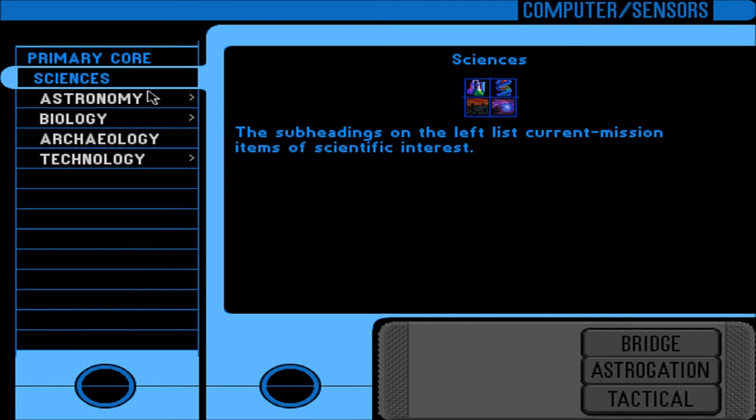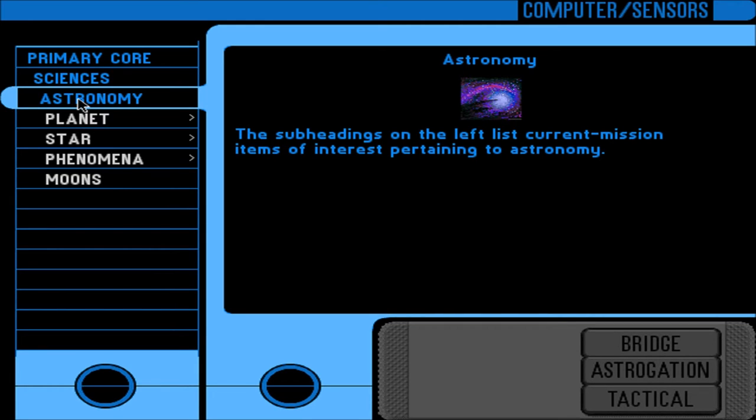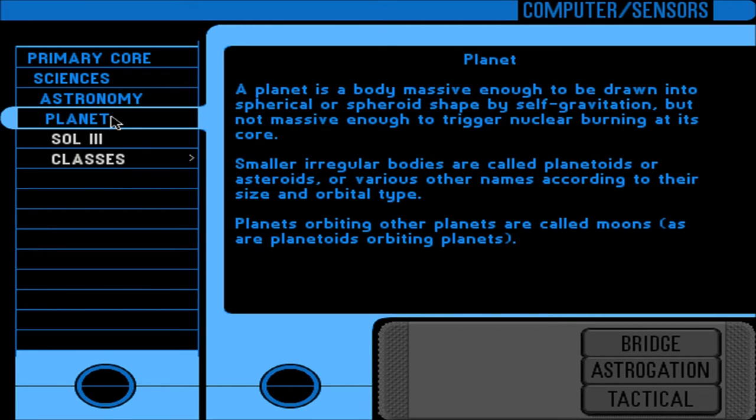Sciences — lists current mission items of scientific interest. Astronomy. Planet: a body massive enough to be drawn into spherical or spheroid shape by self-gravitation, but not massive enough to trigger nuclear burning at its core. Smaller, irregular bodies are called planetoids, asteroids, or various other names according to their size and orbital type. Planets orbiting other planets are called moons, as are planetoids orbiting planets.